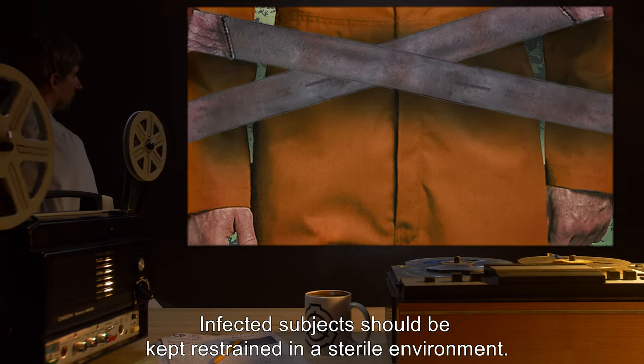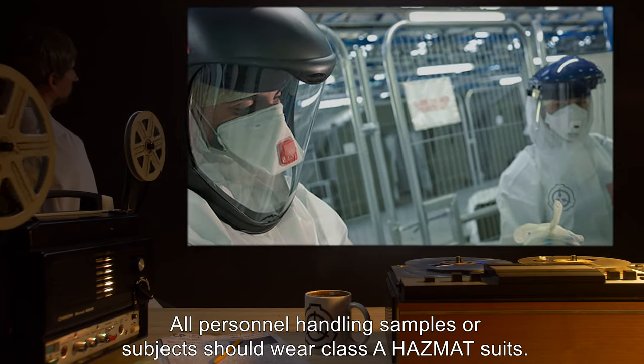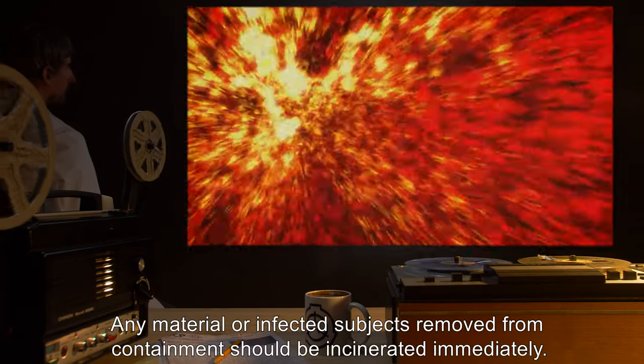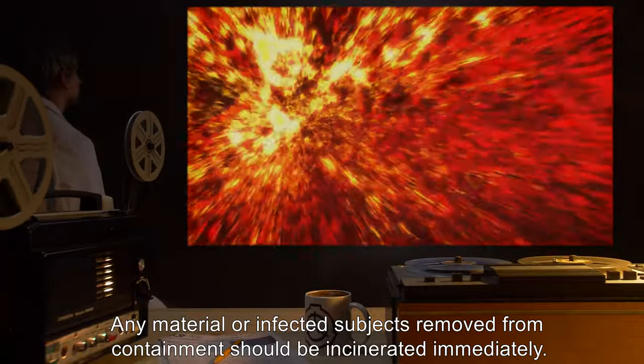Infected subjects should be kept restrained in a sterile environment. All personnel handling samples or subjects should wear Class A hazmat suits. Any material or infected subjects removed from containment should be incinerated immediately.